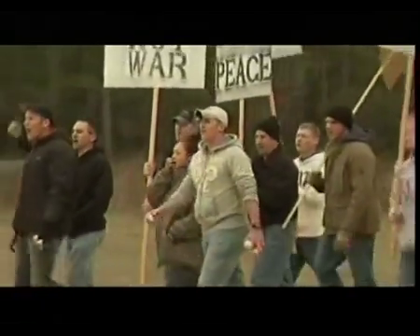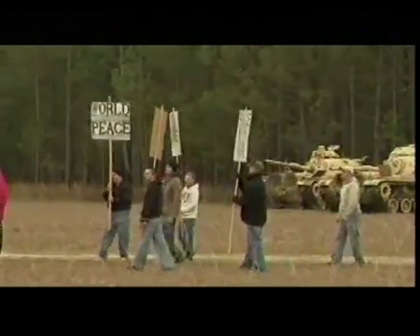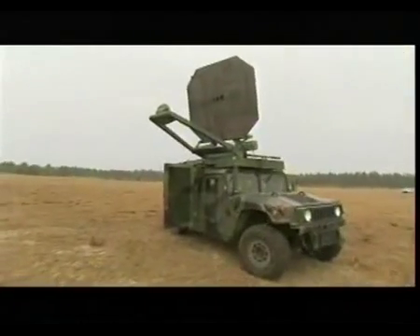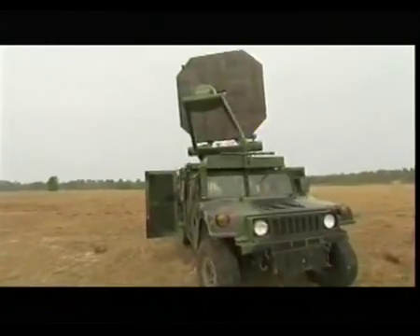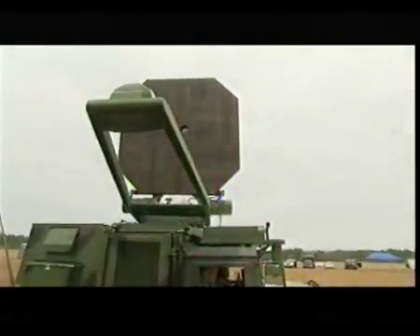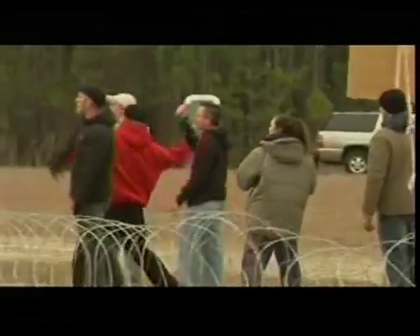Service personnel playing the role of an unruly mob at Georgia's Moody Air Force Base are about to fall prey to an invisible ray. The hulking panel atop this Humvee is part of what the U.S. military calls the Active Denial System, or ADS. It's designed to incapacitate enemy combatants with an unnerving, non-lethal sensation of intense heat. Watch as the ray silently strikes and scatters the crowd.